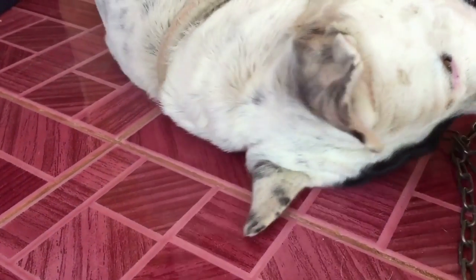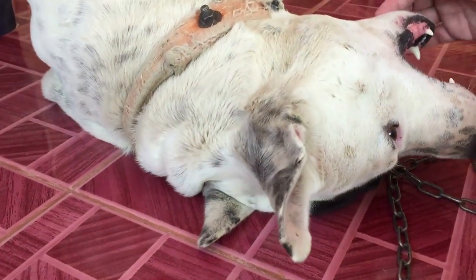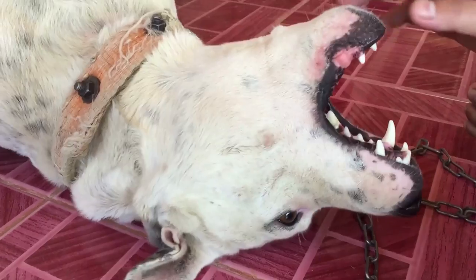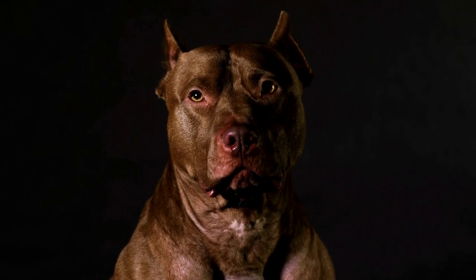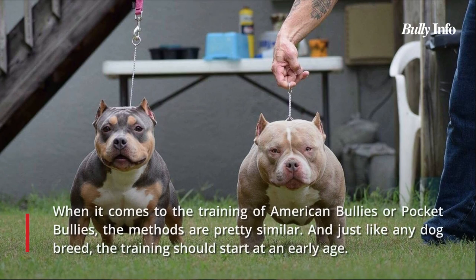With the right experiences and training, you can shape a dog's behavior. It's never acceptable to base judgment solely on breed traits. In other words, if you take good care of your Pocket Bully, chances are good that she won't exhibit any of the negative traits that people typically associate with them.